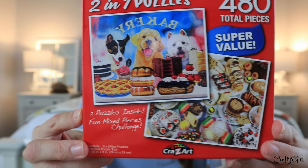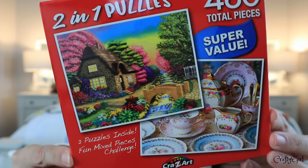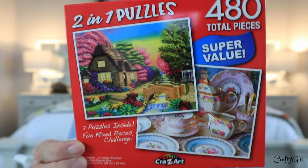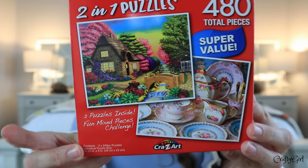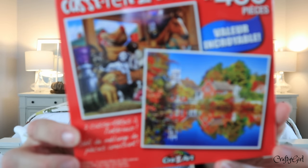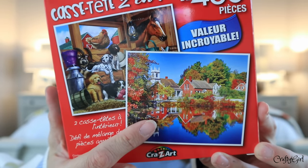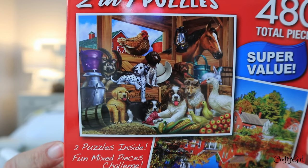Can we talk about the prints? There's a bakery with a dog — so adorable — and then all the sweets. It says 480 total so half for each one. I think this is the most unique puzzle idea I've ever seen. I personally wouldn't do this to myself on 500 or 1,000 pieces — just no. There's also a cottage with a tea set, and another with a country quality — Nantucket, Vermont, Maine kind of vibe — plus a barn with animals.